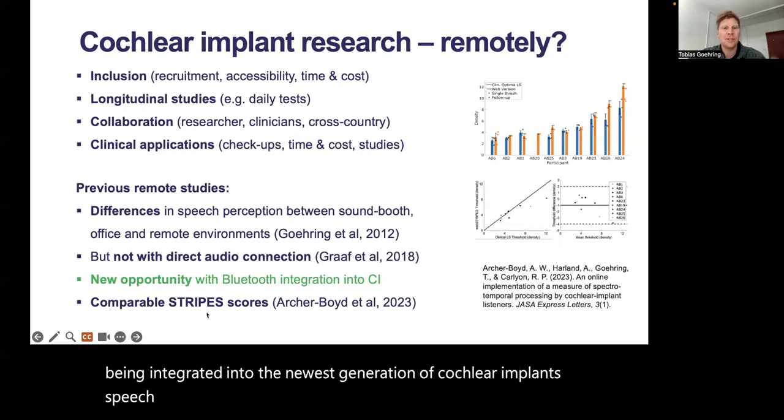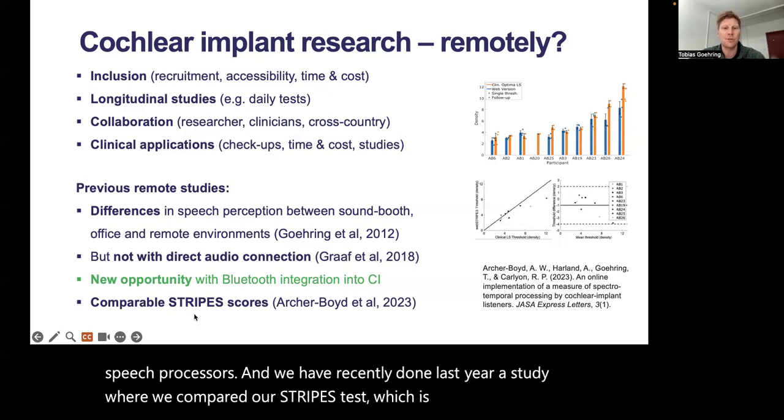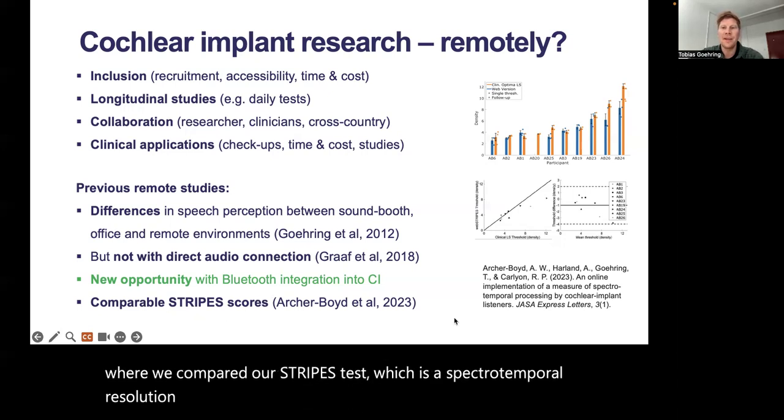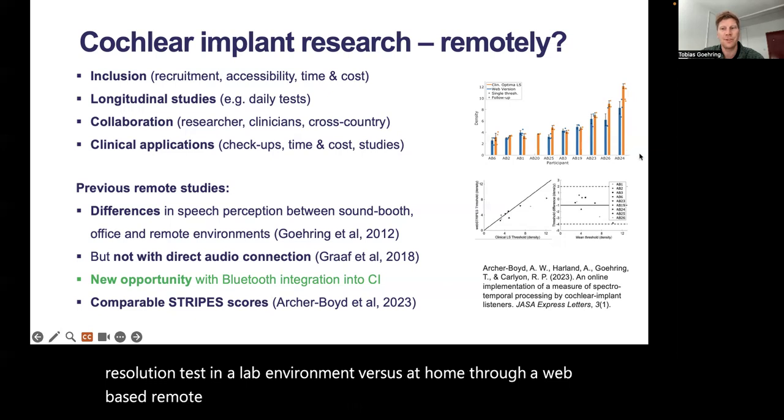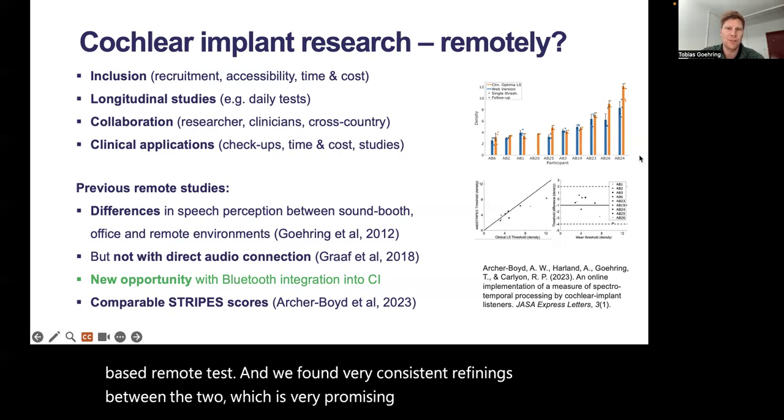We recently did a study where we compared our Stripes test — a spectrotemporal resolution test — in a lab environment versus at home through a web-based remote test. And we found very consistent findings between the two, which is very promising for remote research testing.